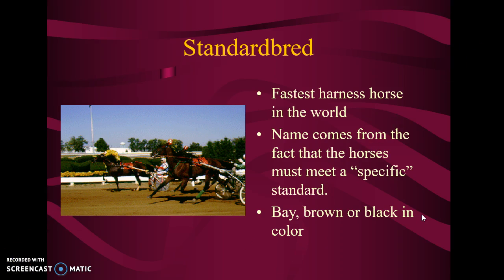This is a Standardbred — it is the fastest harness horse in the world. If you notice, they have this horse hooked to a buggy; this is called a harness horse, and there is harness racing. Where did they get the name Standardbred? These horses must meet a specific standard, or they cannot be registered. They're usually bay, brown, or black in color.